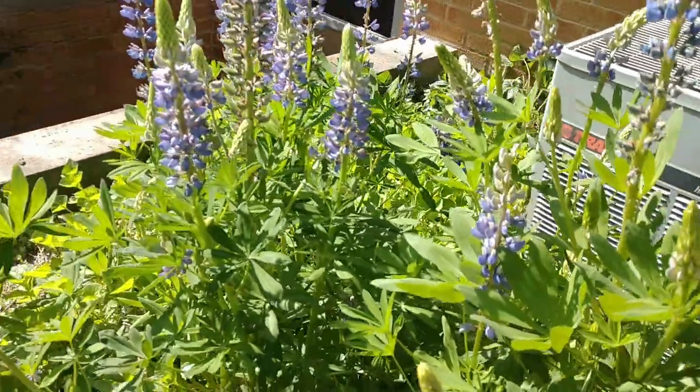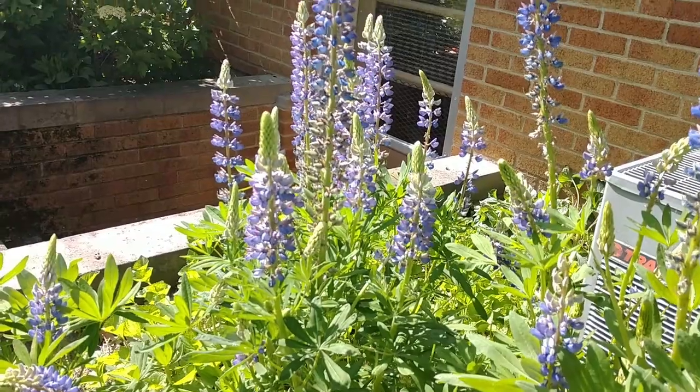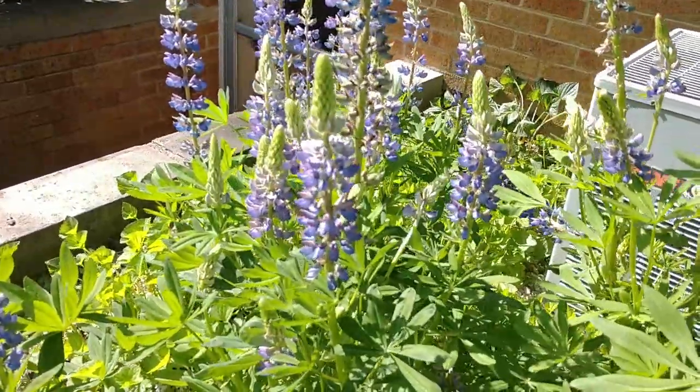These really look beautiful at the back of the border, though I have mine kind of in the front — that's just where they seem to like it, so I'm letting them go. They look great in cottage gardens, and really any kind of garden style — these are going to look beautiful.